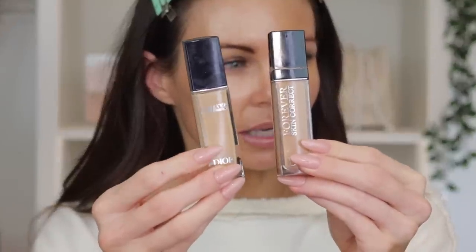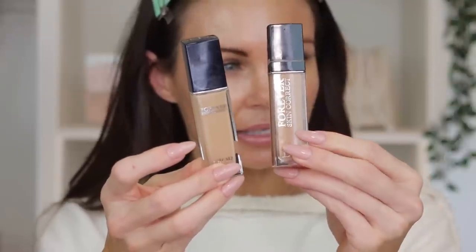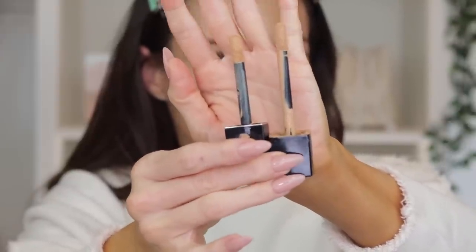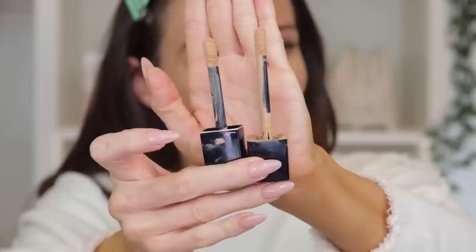Let's quickly go over the differences between the packaging. The new one has 'Forever Skin Correct' on the top; the original has it on the side. They're both very similar. For testing purposes I'm going to be using the new formula on my right side and the old formula on my left. I like to give it a good shake. I have both in the same shade — Three Warm — so I'm going to take the new one and go over my skin.